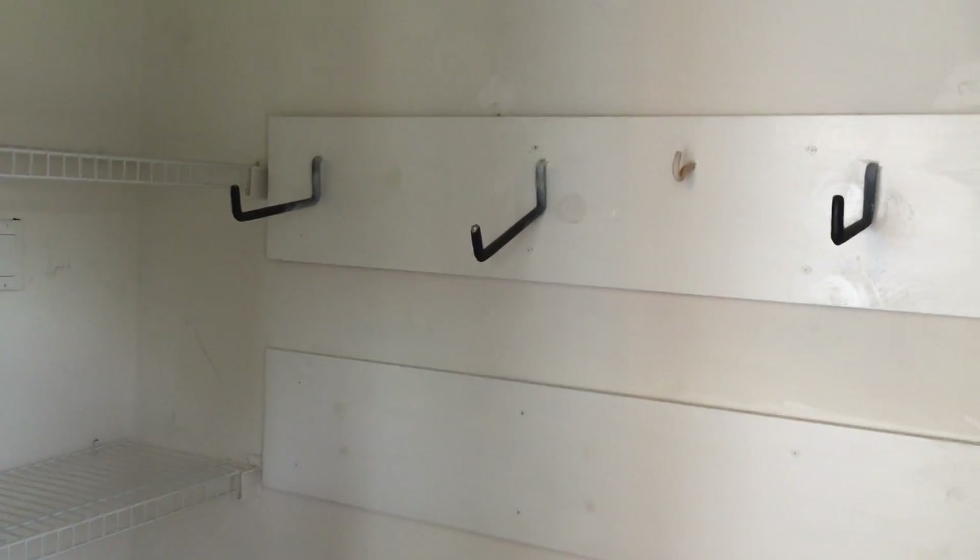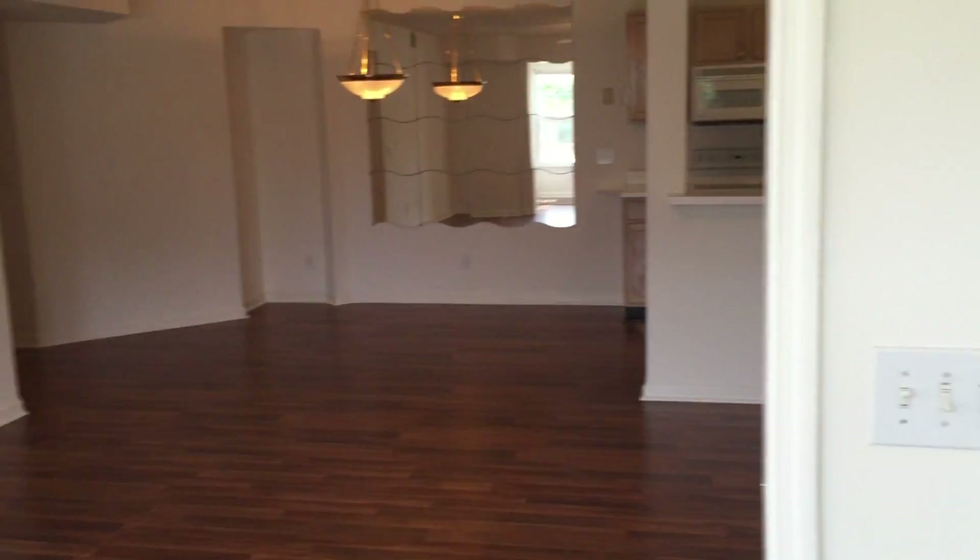Nice size storage closet here. They've got hooks set up. I bet they might even have bicycles in here hanging from some of these hooks. Nice sunroom. Big living room.